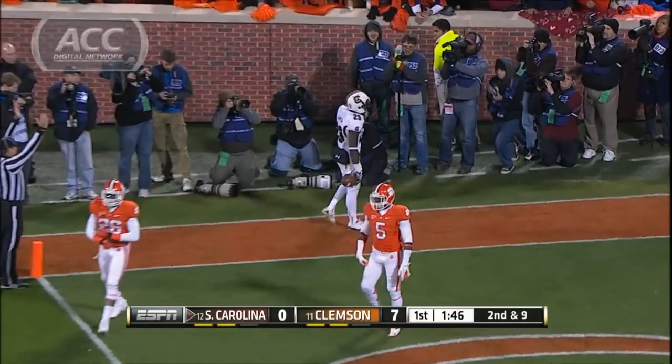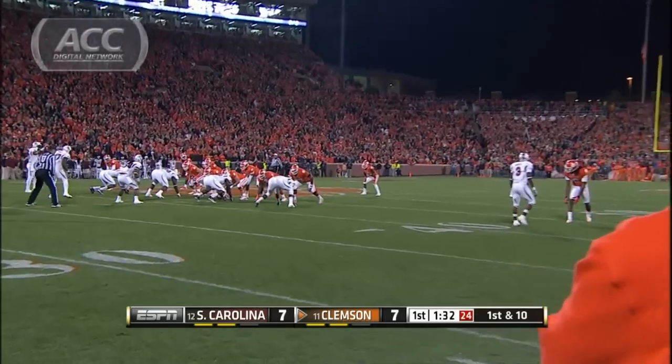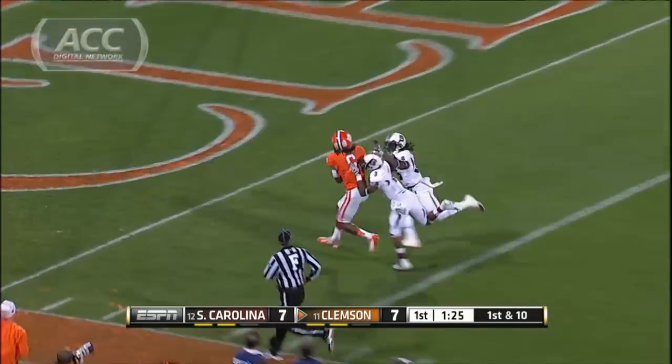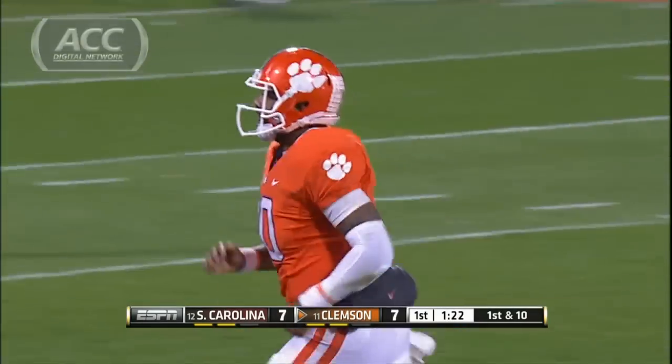We're tied at seven. It takes Clemson just two plays to respond. Taj Boyd, you know he has Sammy Watkins and DeAndre Hopkins on the outside — this time looking deep for Hopkins. And Nuke hauls it in, 43-yard score, Clemson up 14-10 at the half.